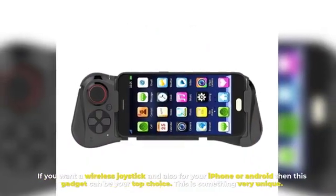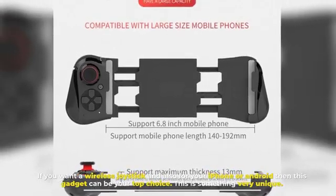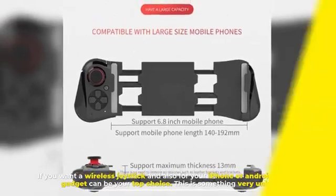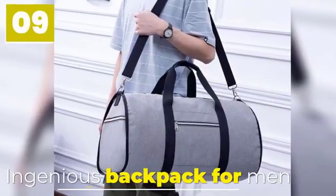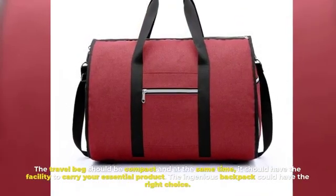Number eight: Wireless Game Pad for iPhone and Android. If you want a wireless joystick for your iPhone or Android device, then this gadget can be your top choice. This is something very unique.